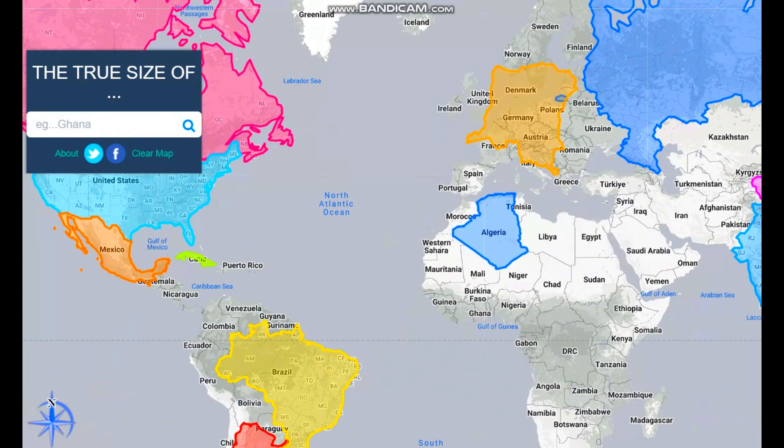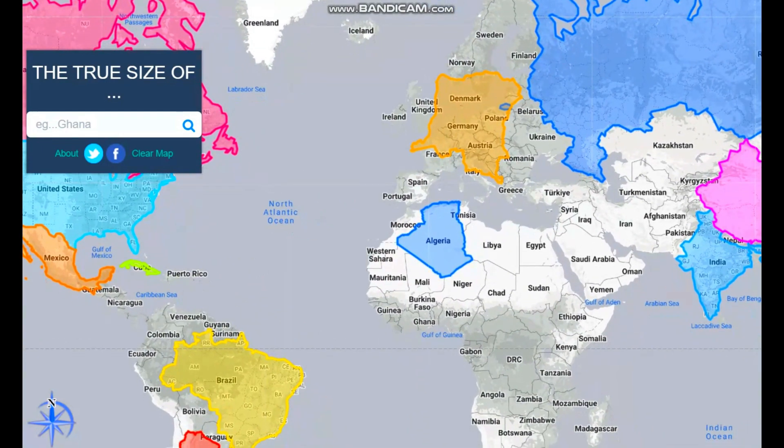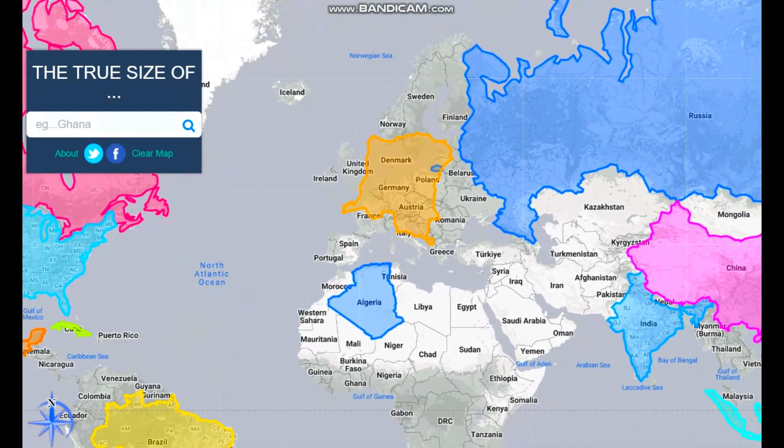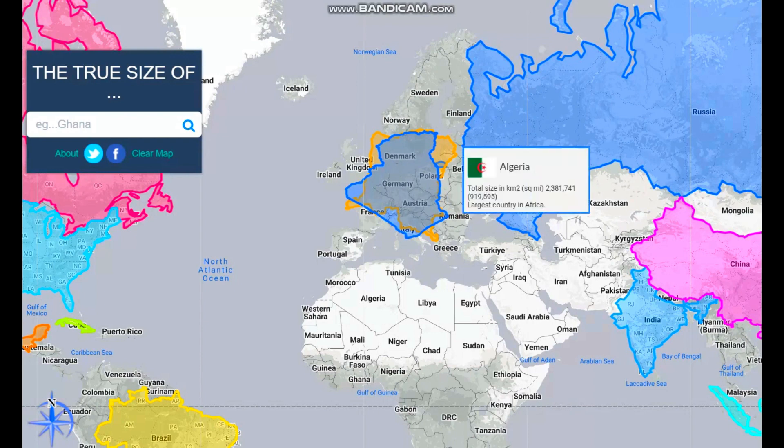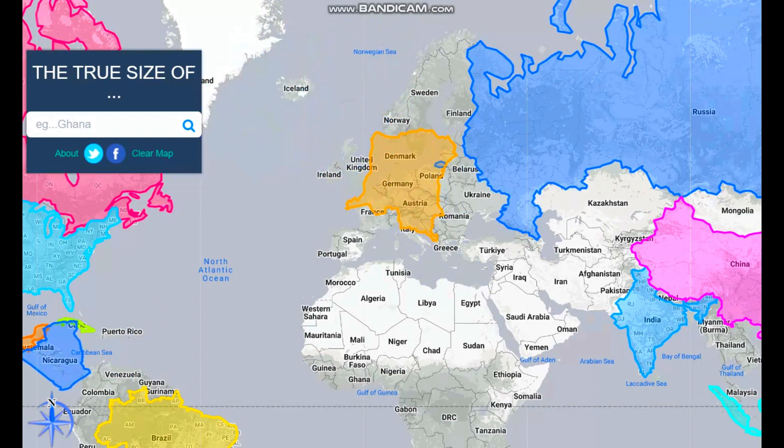The Democratic Republic of the Congo looks like nothing compared to Brazil. There are a lot of countries in Africa — 56, depending on whether you count Western Sahara or Somaliland. If you put Algeria up, you can see Algeria is slightly larger than the DRC. The DRC does go a bit on the outer sides, but Algeria is slightly larger overall.